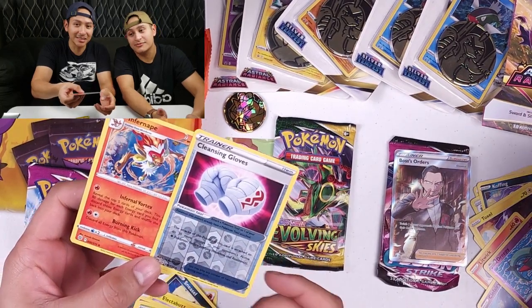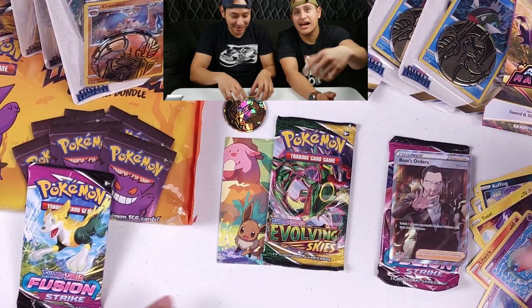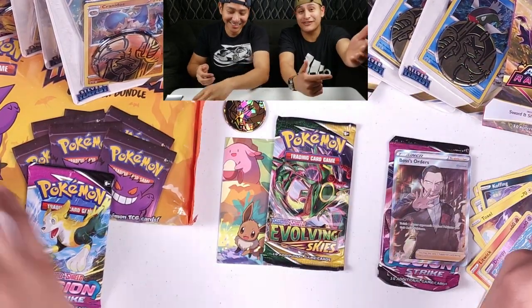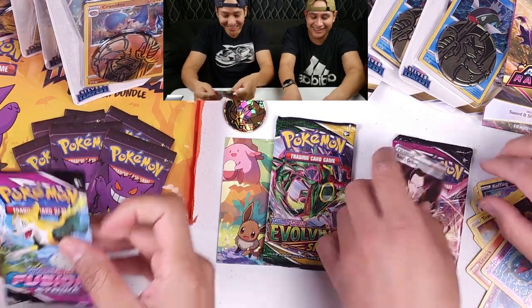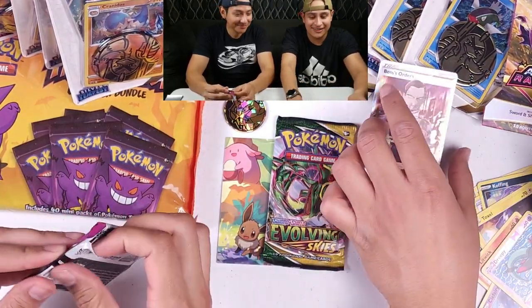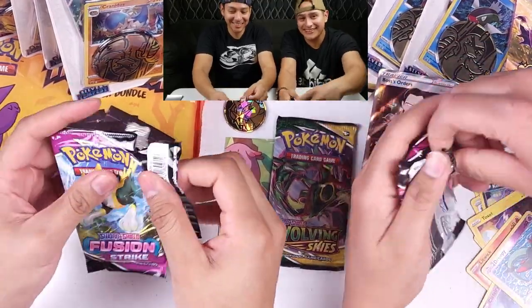Yeah, these are pretty cool. After the video we're gonna post in the description how much these cost. This one's sick — I've never seen this card before. I hope I win today.